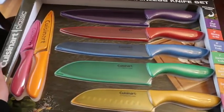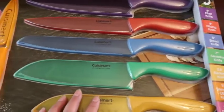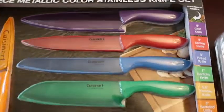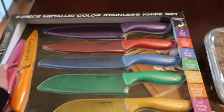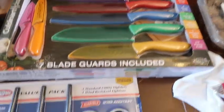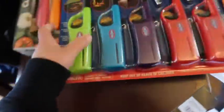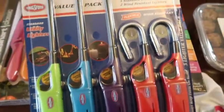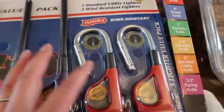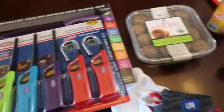Got some Aussie Bites for Jack and the kids. I picked up these knives — they were on sale and I needed some good ones because I need to sharpen mine. They look so pretty and it was a good deal. This item was like $4.99 or $5.99 — you buy one at Target and it's like $5.99, so this was a great deal. It comes with flexible and wind-resistant ones, so yeah, we got those.